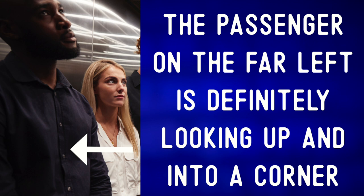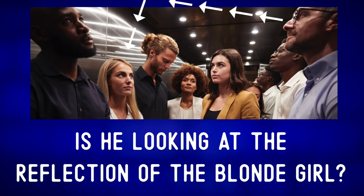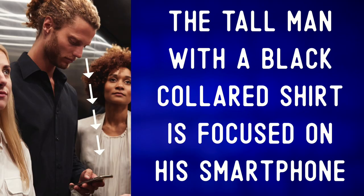In fact, they appear to be purposefully avoiding making eye contact. The passenger on the far left is definitely looking up and into a corner. The man on the right is also looking up at the ceiling — 'the ceiling.' Is he looking at the reflection of the blonde woman? The blonde woman has found a blank space to stare at — 'to stare at.'